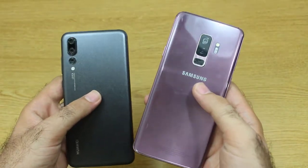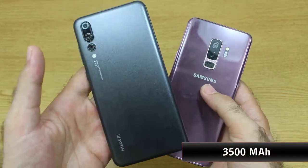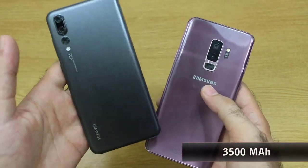The battery on the Samsung Galaxy S9 Plus is 3500 mAh, while the higher battery that comes on the Huawei P20 Pro is 4000 mAh.